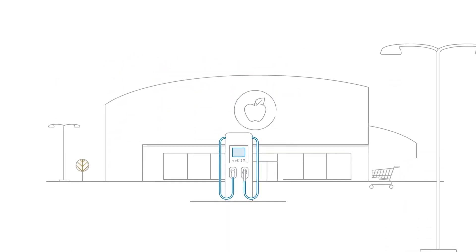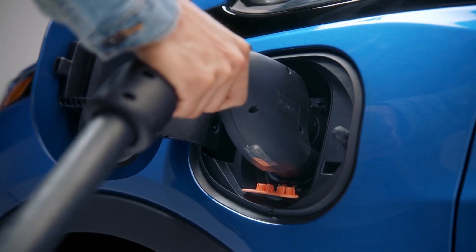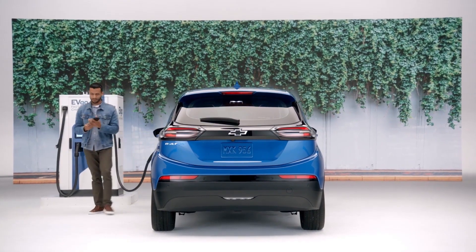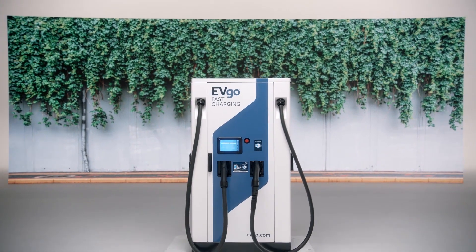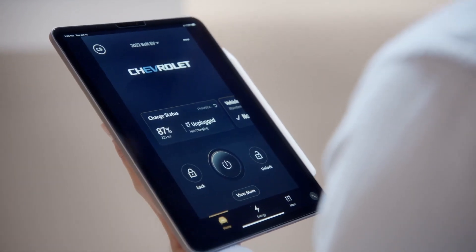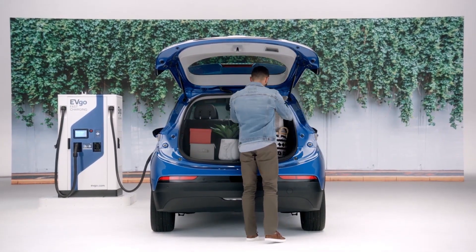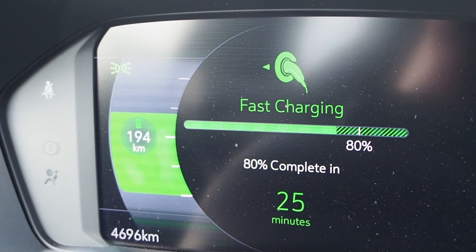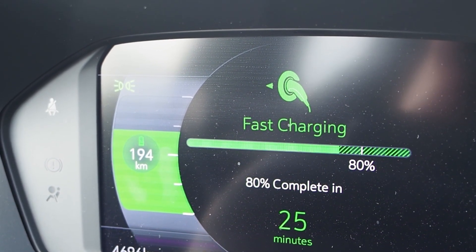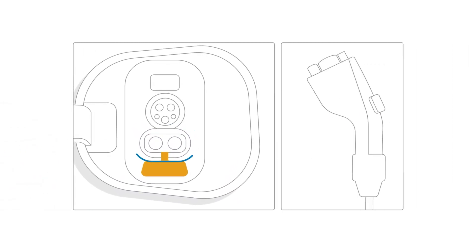You can't install a Level 3 fast charger at home, but you will find them on the go where they're used to add range as quickly as possible if you're on a lengthy road trip. The cold seems to have the least effect on charging times when using Level 3. Still, the Bolt EUV's battery recharge rate is capped at 55 kilowatt-hours during fast charging, which drastically limits the speed at which the battery can take up electricity. Most EVs target a fast charge that brings the battery from nearly empty to about 80 percent in 15 or 20 minutes.